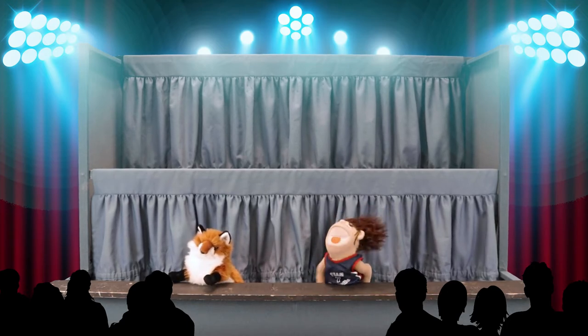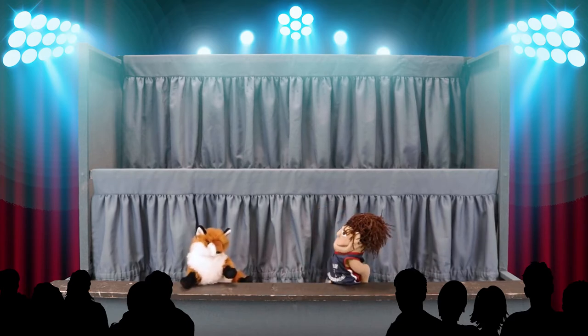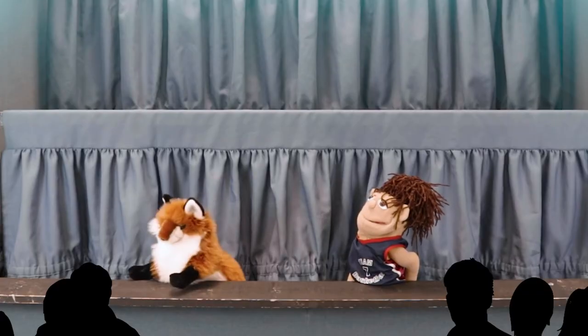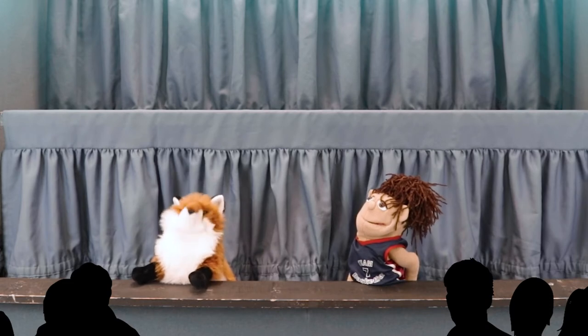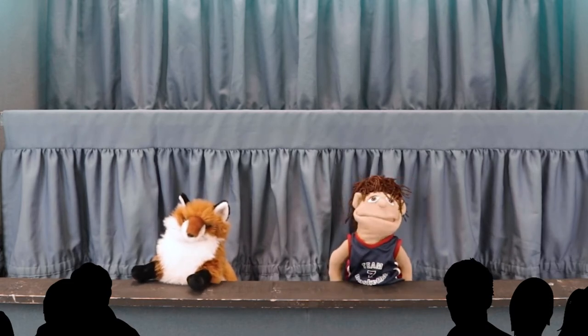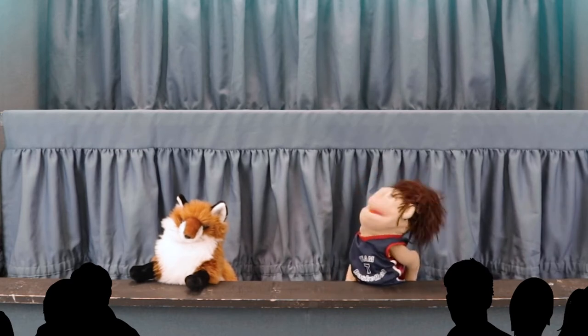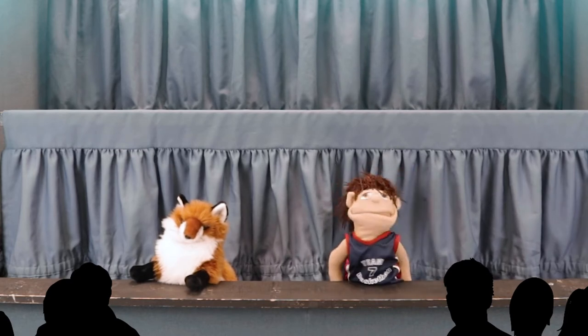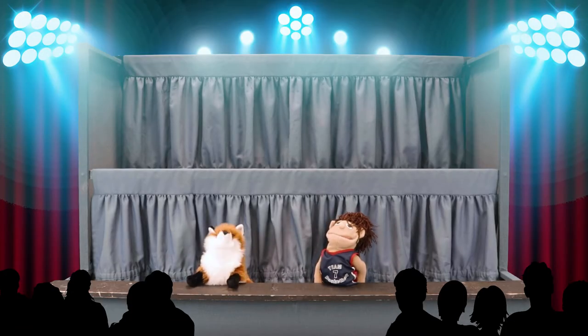Hey there, Scout. Happy to be here. Hello, Hoopla. We're glad to have you on the show. So, tell us, what is your favorite activity to do at the library? That's a tough one, Scout. I would have to say, Maker Cart Crafts. Great choice! Now, let's get right into it, shall we?